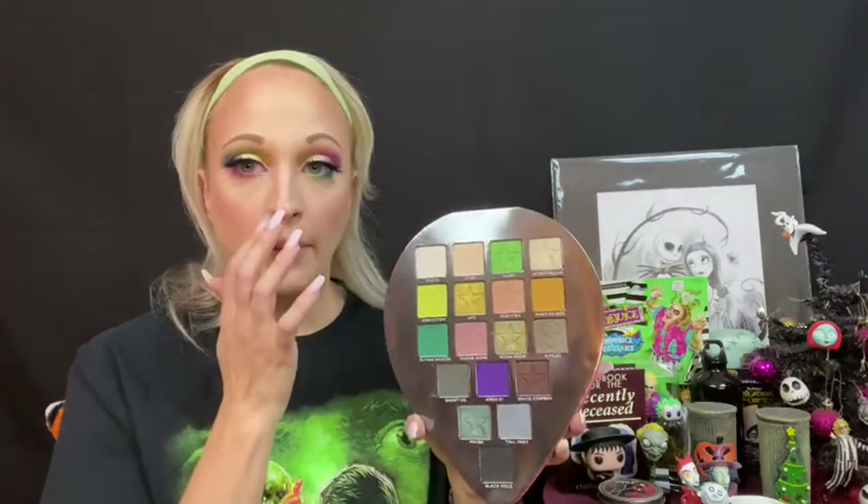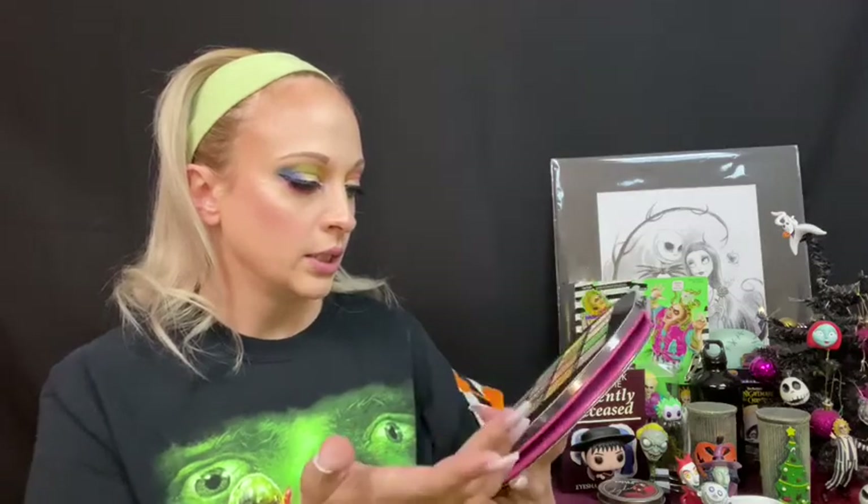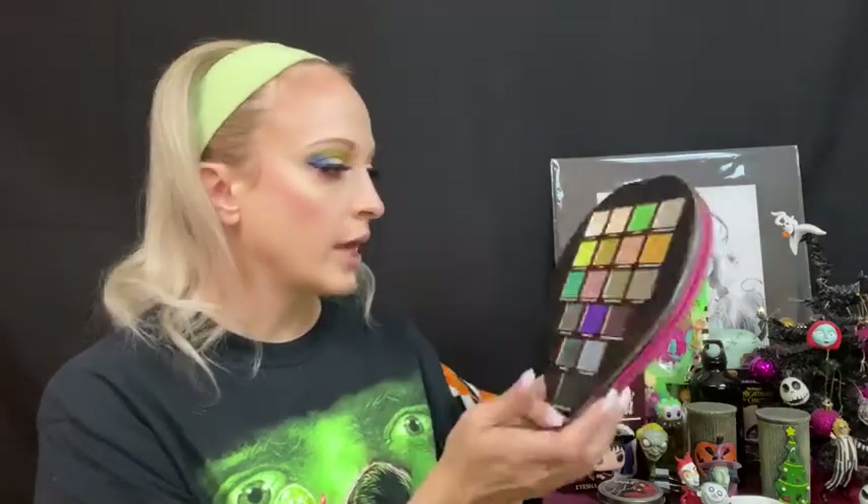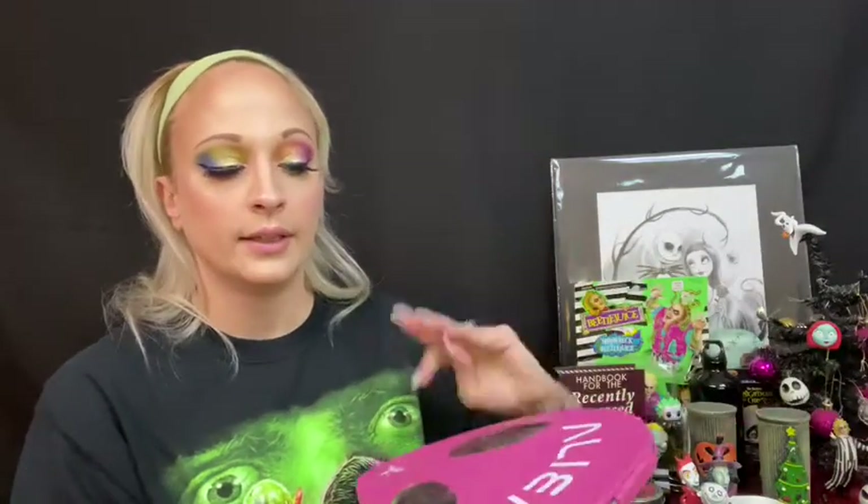I would totally purchase the Alien palette again. Interstellar, Moon Rock, and Probe are probably three of my favorite shimmer shades. They probably don't look like anything spectacular on a swatch, but this has one of my favorite blacks and some of my favorite shade names — like X-Files, Tall Gray, Ghost, OG, and then Black Hole. And then there's some pretty greens: Flying Saucer, Abduction, and Alien is a pretty green shimmer. Martian Soil is a pretty mustard, and Phone Home is almost like a deep flesh tone but very pretty. I just really like this palette.